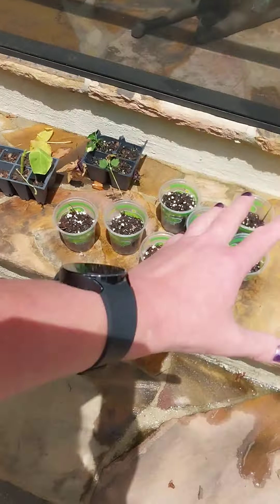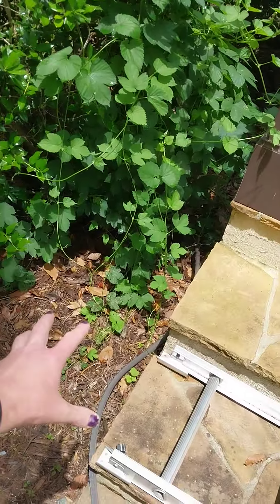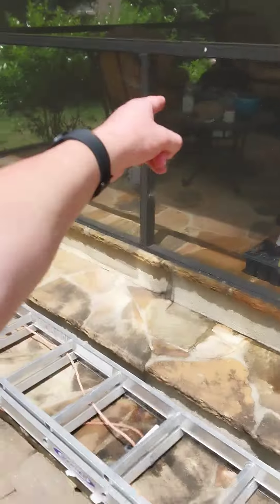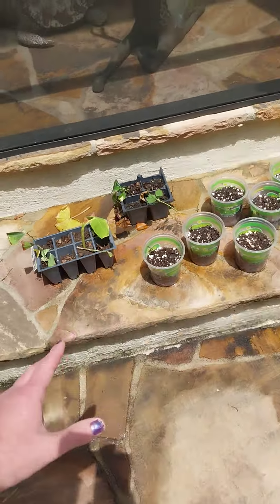And these are all the impatiens. Sorry about just kind of being quick about it, just trying to make the video short. This is the actual hops vine that I'm making the clone from. I just snipped off one of these, dipped it in the root hormone, and stuck it right there. It was a few weeks ago, so it's probably taking.